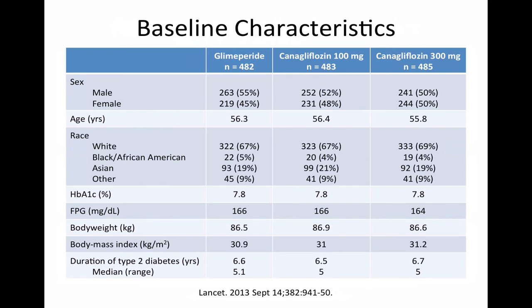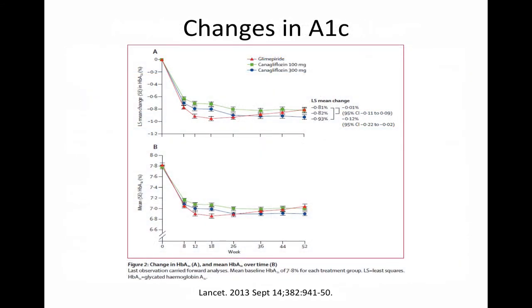Baseline characteristics between the groups were similar. The average patient was 56 years old, had diabetes for 6.5 years with an A1C of 7.8%, and weighed 87 kg with a BMI of 31 kg/m², indicating obesity. There was a relatively even distribution of men and women, and the majority of patients were Caucasian. Rates of discontinuation between groups were similar. After 52 weeks, both doses of canagliflozin were non-inferior to glimepiride in A1C reduction. Canagliflozin 100 mg and 300 mg lowered A1C by an average of 0.82% and 0.93% respectively, compared to 0.81% for glimepiride. While canagliflozin 300 mg was found superior to glimepiride, the 0.12% difference is not clinically significant.